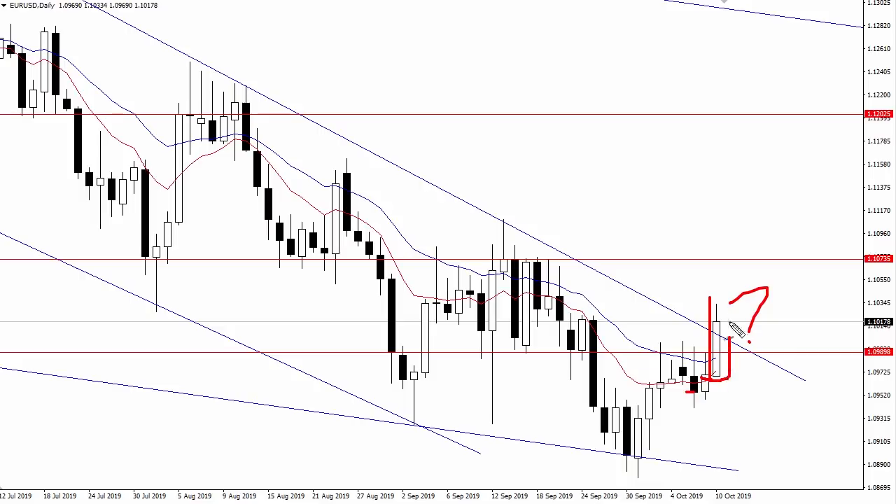If we see a daily close back below this 110 area, right through this region, it could keep the euro under pressure for longer and could even trigger a reversal back down to these support areas. On the flip side, if we get a daily close above that 110 area, it would mean that the 109.90 area would become a confluence of support.